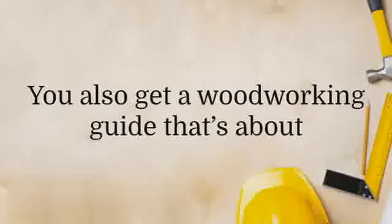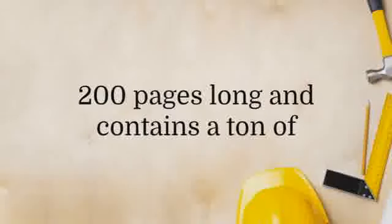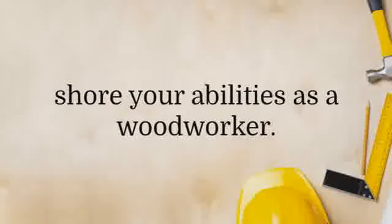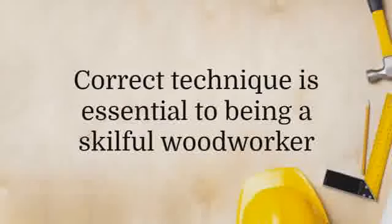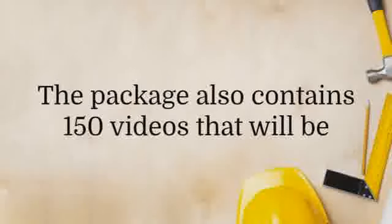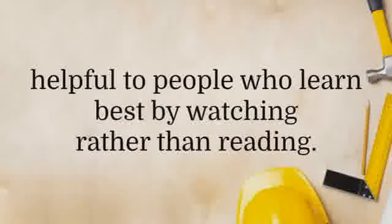You also get a woodworking guide that's about 200 pages long and contains a ton of useful tips and tricks that will shore up your abilities as a woodworker. Correct technique is essential to being a skillful woodworker, and this guide tells you exactly what you need to do. The package also contains 150 videos that will be helpful to people who learn best by watching rather than reading.